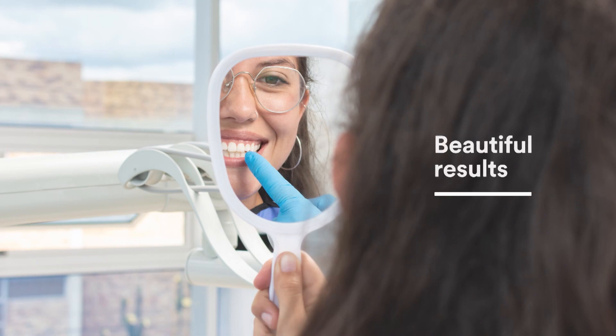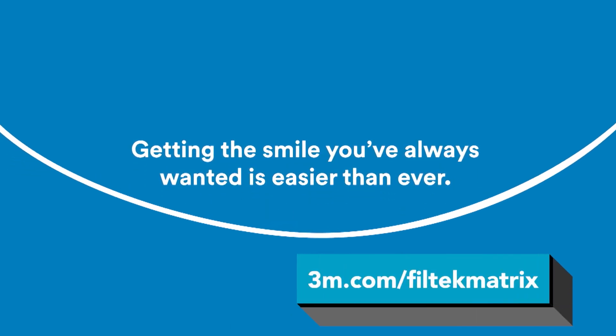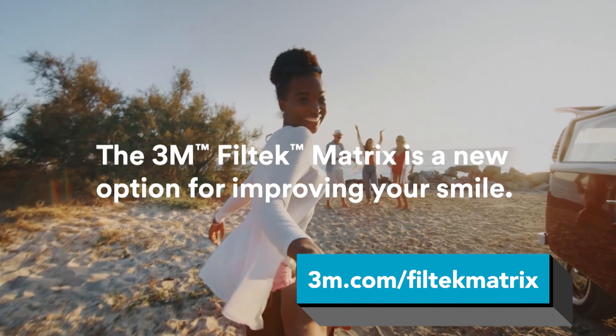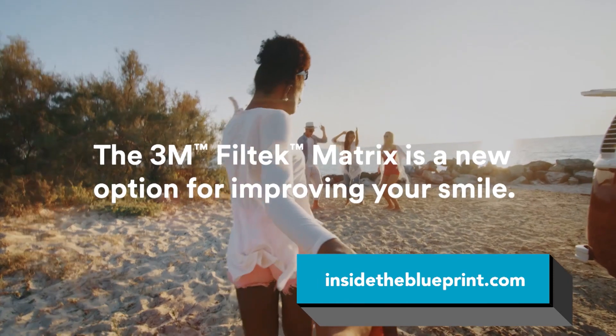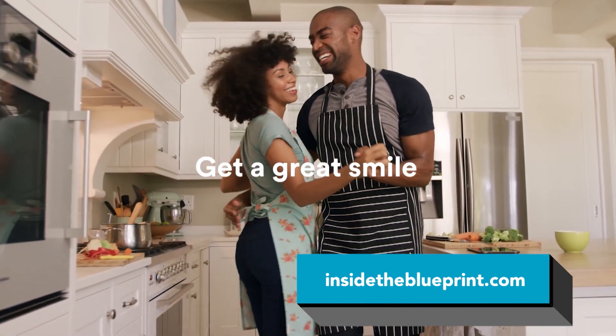Discover more about this evolutionary cosmetic dental procedure at 3M.com/FiltecMatrix. And for the latest in business news and views, visit us at InsideTheBlueprint.com.